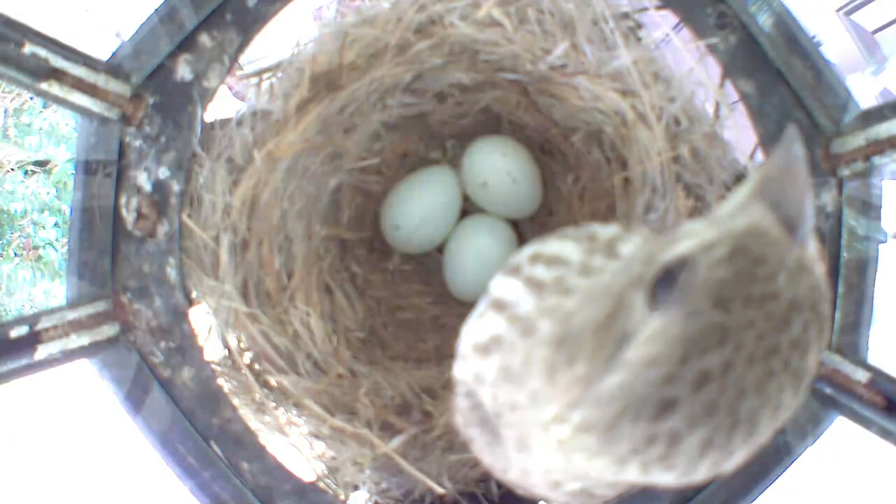This year she laid three eggs. I have seen as many as six eggs. At some point one of the eggs was missing and I'm not sure what happened to it, because I turned the camera off most of the time to conserve the battery.